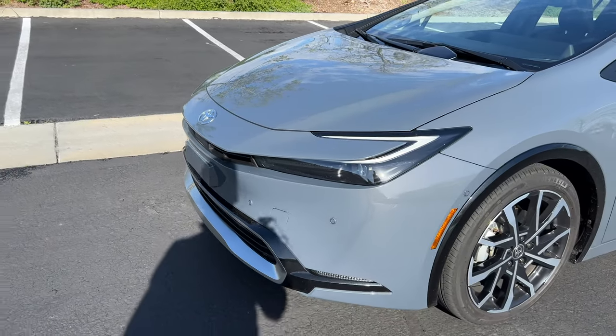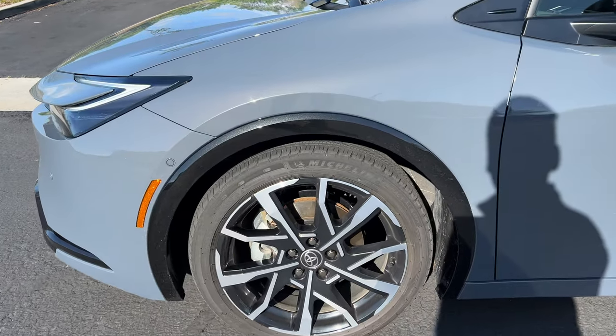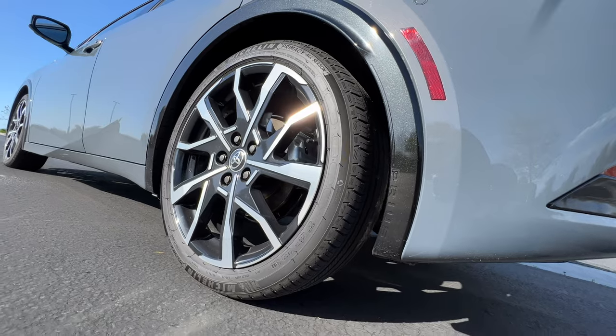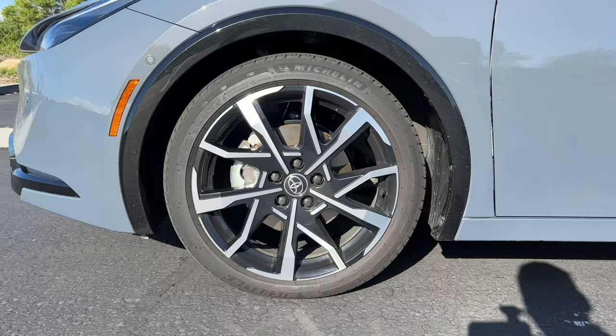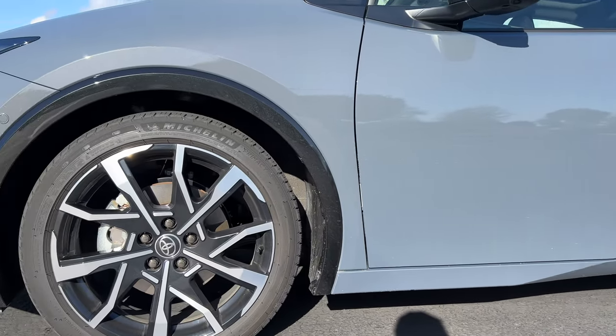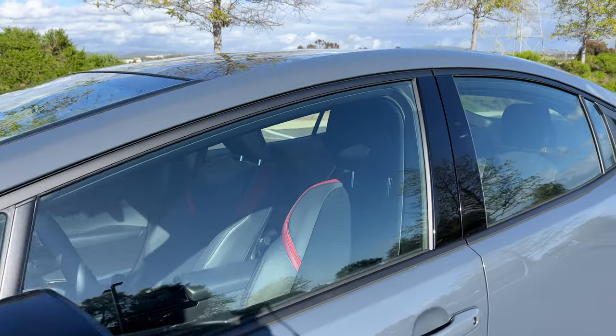At the side, only the base SE Prime gets the 17-inch wheels. All others get these unique-to-Prime 19-inch wheels in a two-tone finish, wrapped in Michelin all-season tires, 195 section front and rear. There's black gloss for the wheel arches, door mirrors, and window trim.